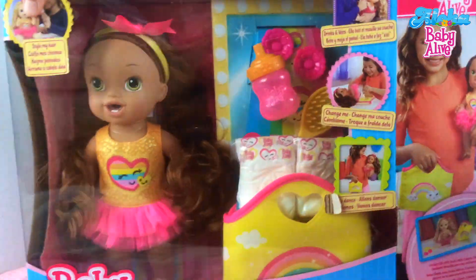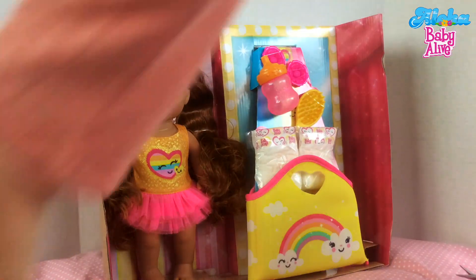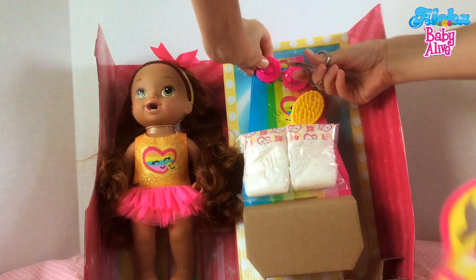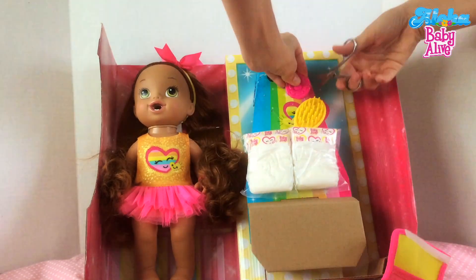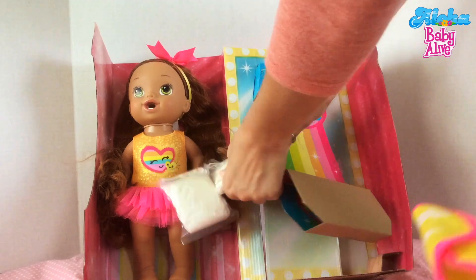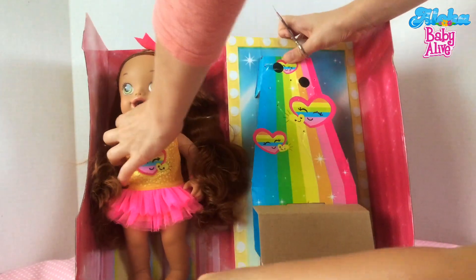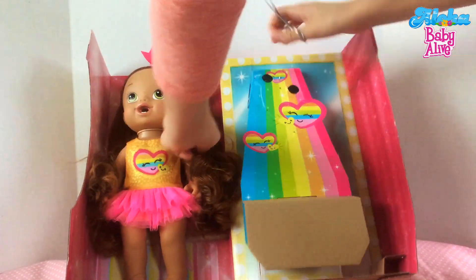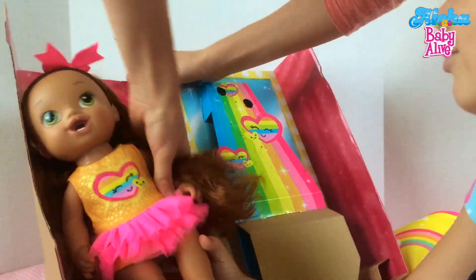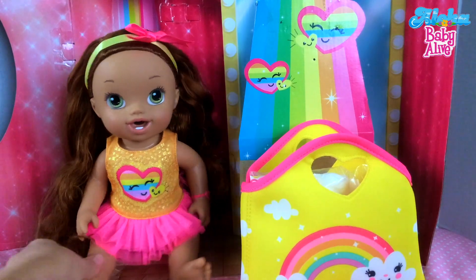We're going to do it right now! All right guys, Darcy is out of the box. Doesn't she look so precious?